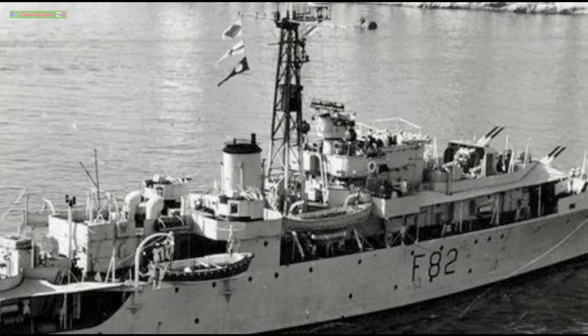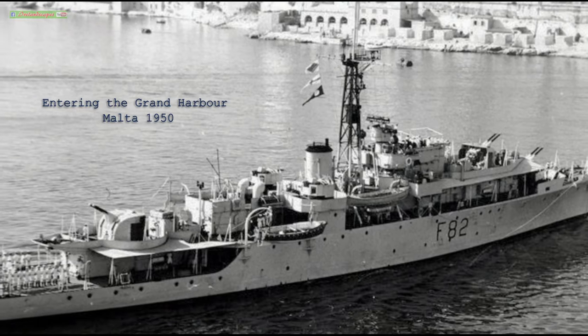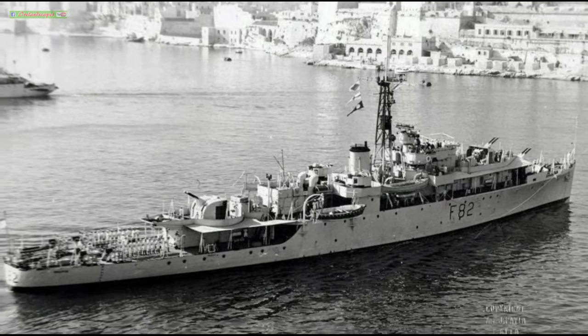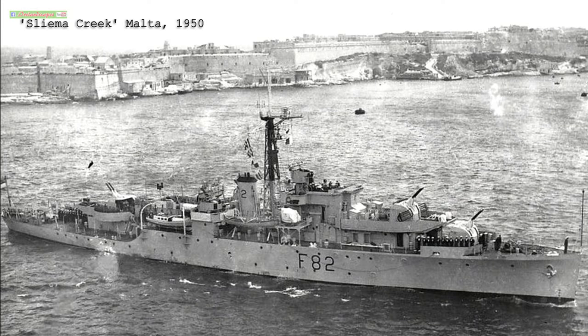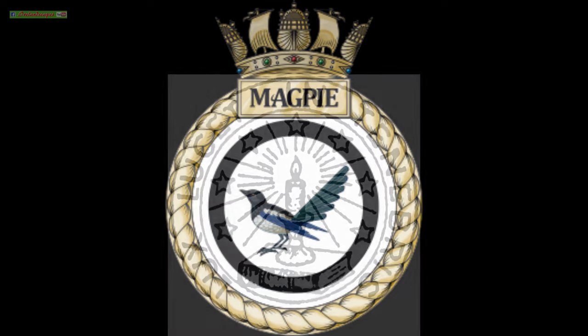HMS Magpie was named in recognition of the Duke of Edinburgh's command of her namesake from 1950 to 1952, the only vessel commanded by the Duke during his naval career. That ship was a modified Black Swan-class sloop, active 1941 to 1959, which originally carried out convoy escort movements in World War II. Shortly before his passing, the Duke personally endorsed this latest HMS Magpie's motto: Lux in Tenebris Lucet — shine light into darkness.